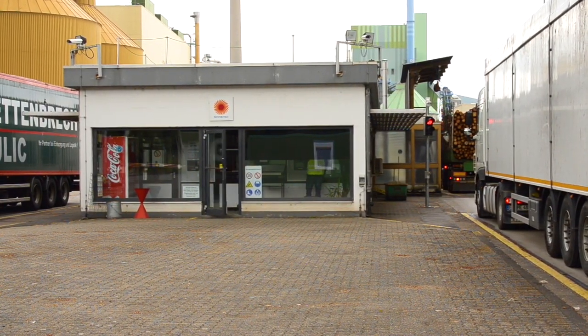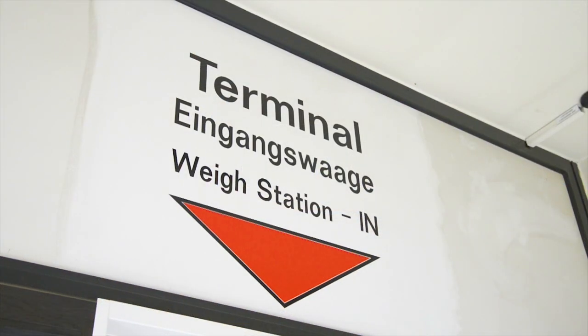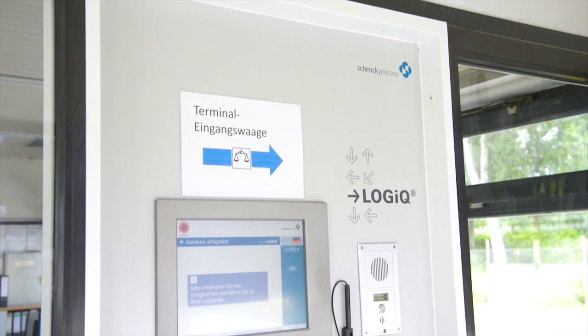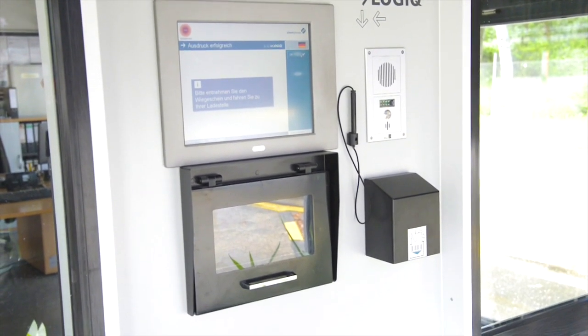Weighing is based on a self-service concept by using the order number or barcode on the wall-mounted weighing terminal. Recording of incoming weight is provided by the Schenk process legal-for-trade weighing electronic Disomart.